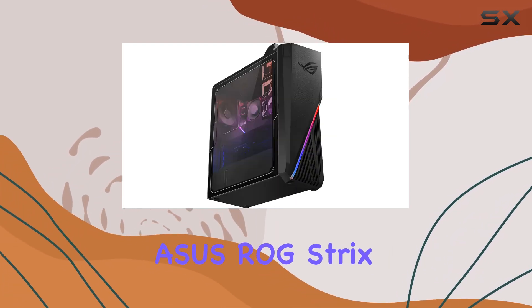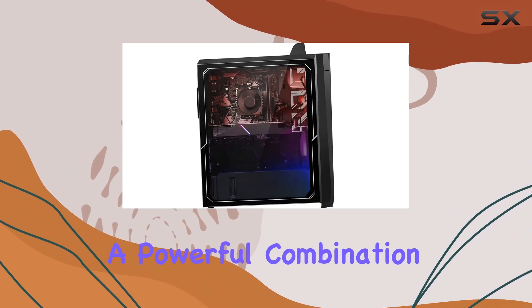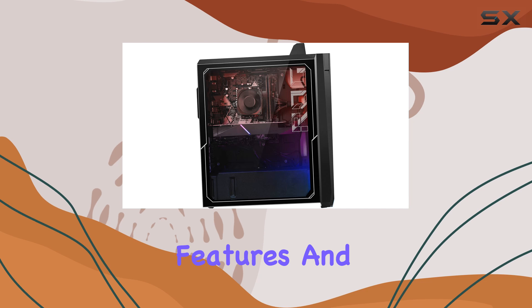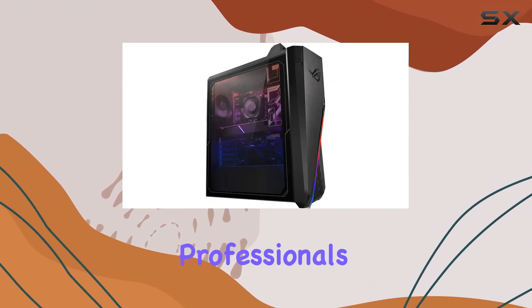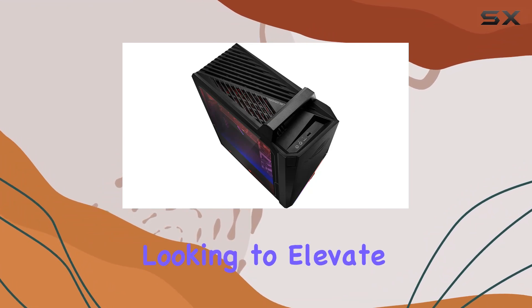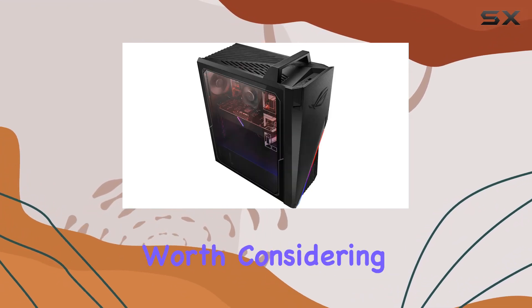Overall, the ASUS ROG Strix GA15DH Gaming Desktop PC offers a powerful combination of hardware, customizable features, and efficient cooling, making it an excellent choice for gamers and professionals alike. If you're looking to elevate your gaming experience, the GA15DH is definitely worth considering.